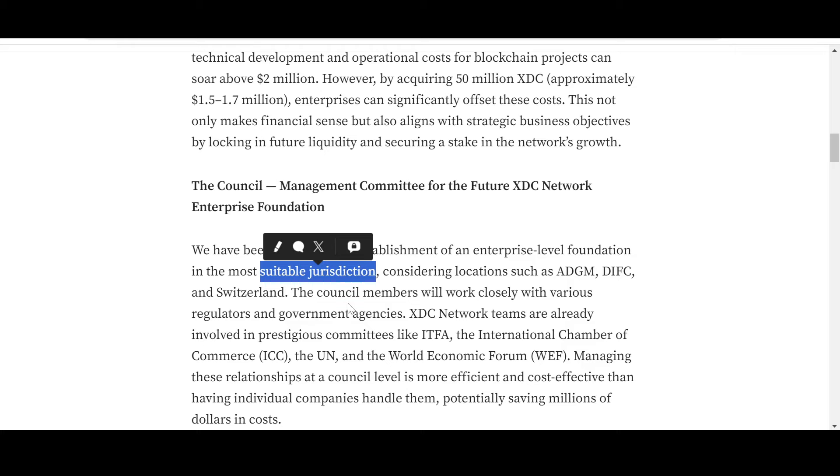The USA needs to sort out its regulatory framework as soon as possible, because other countries are gaining an upper hand. Any project that wants innovation would prefer to go to states that are much more innovative and friendlier to innovation.